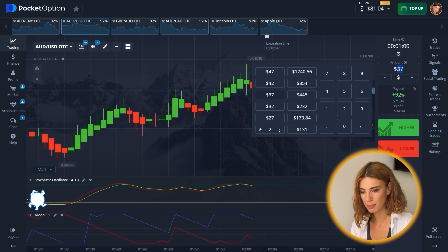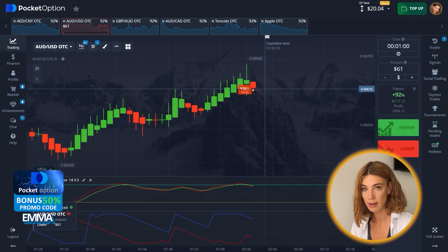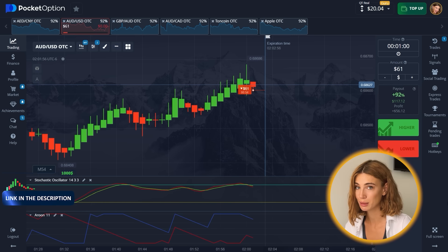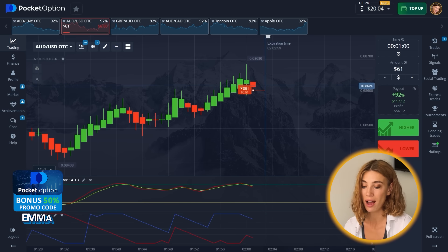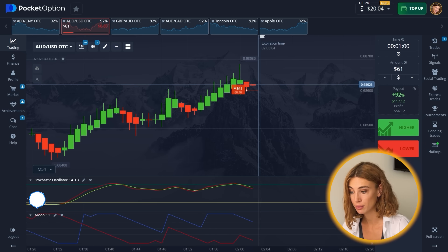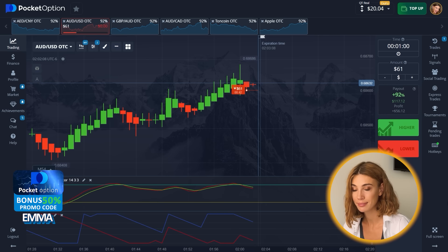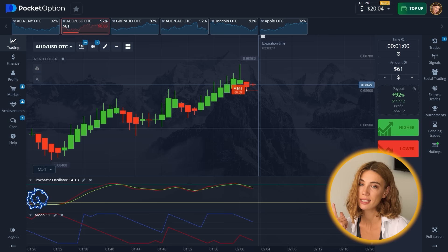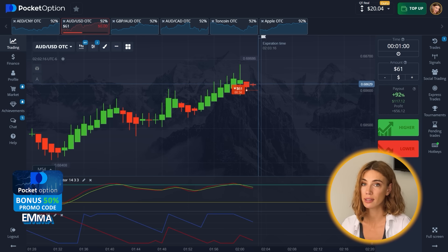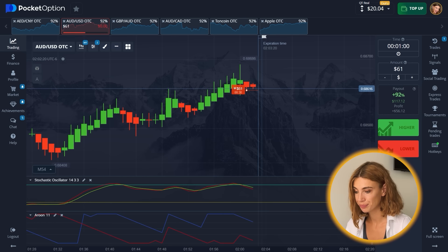All right, time for the next bid. I'm gonna place $61, and right now the overbought zone is pretty strong so the asset can continue in an uptrend — but the Stochastic also supports a decline, so everything tells me it's time to go down.